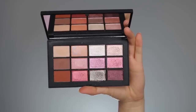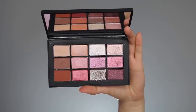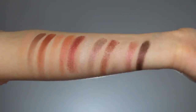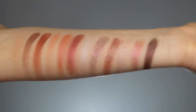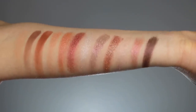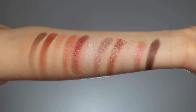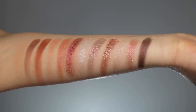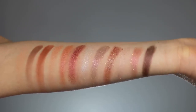You're getting 3 mattes, 3 shimmers, and 6 shimmer glitter colors. In this clip I'm showing you the swatches of the colors in this palette. The finishes are very clear — matte, shimmer, and glitter. This palette definitely has more of a pinky peach color theme. As far as how the colors swatch, they swatched beautifully for the most part.